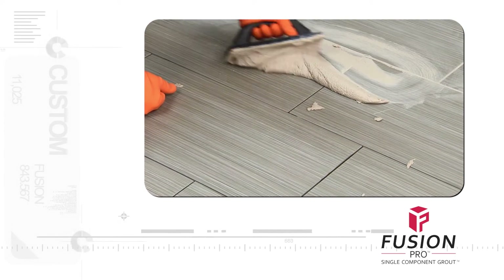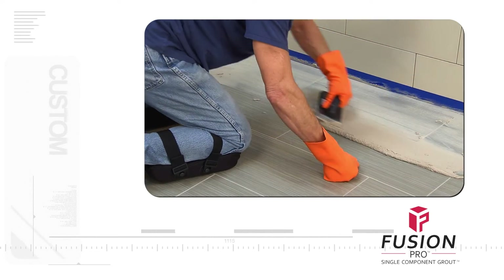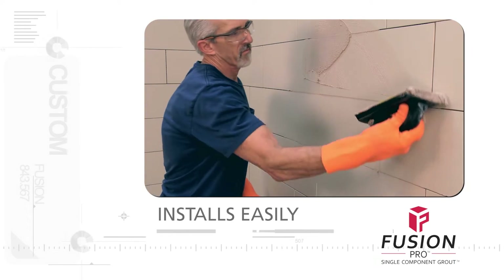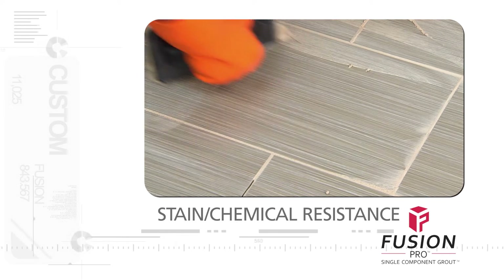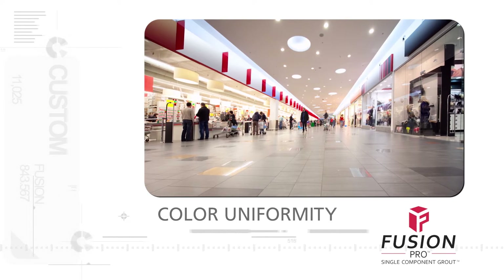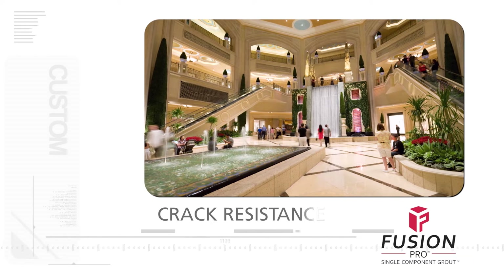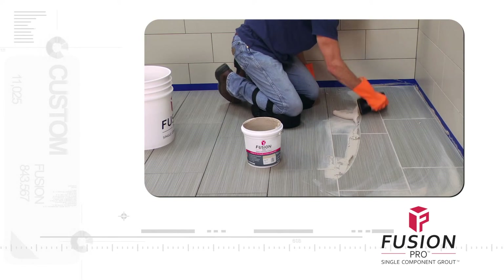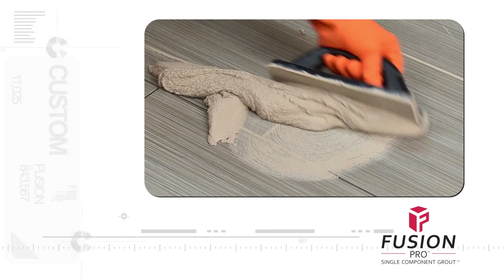It combines the essential advantages of both cement and epoxy grouts into one advanced patent-pending formula. Like cement grout, it's easy to install. Like epoxy grout, it's stain and chemical resistant, while delivering superior color uniformity with no efflorescence, exceptional crack resistance, and all without the need for sealing.